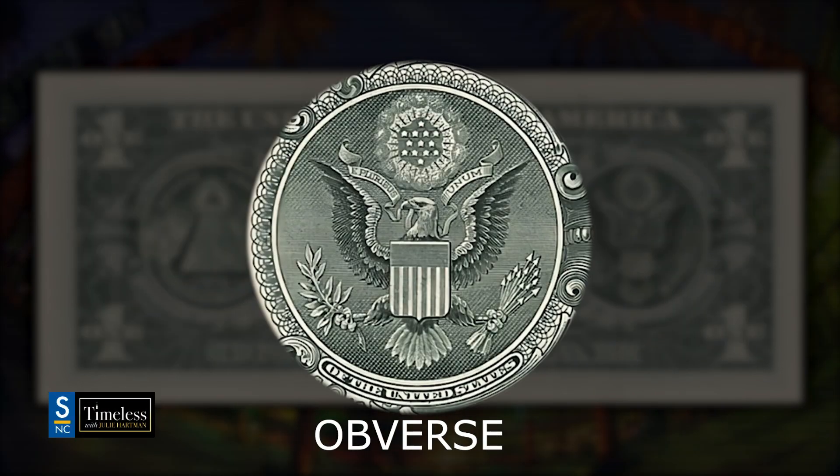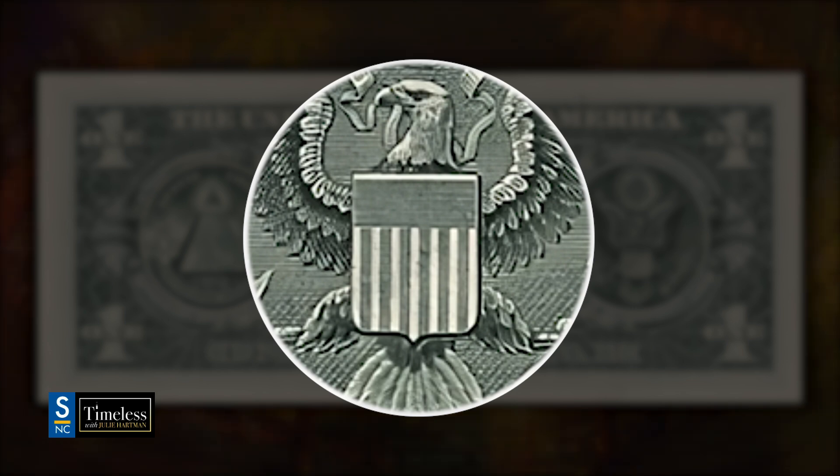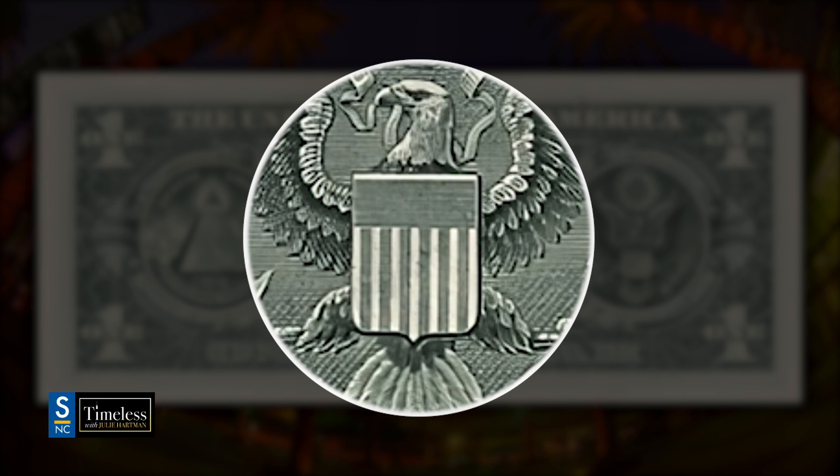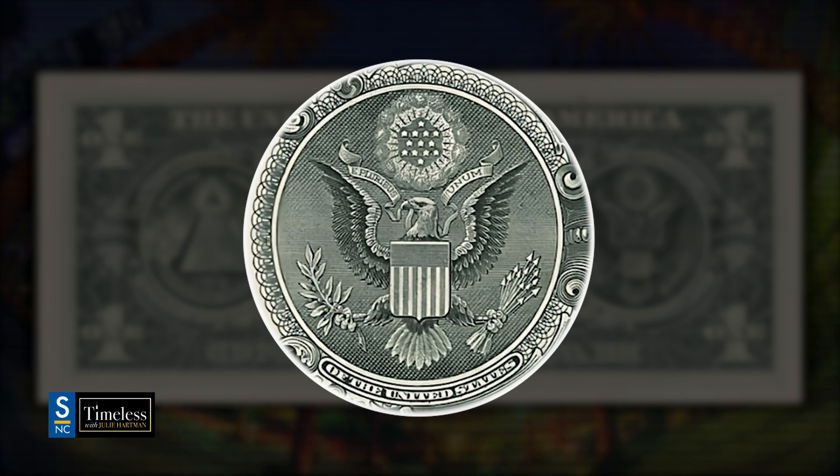Let's look at the obverse — the one with the eagle — on the right side of the center of the bill. There is an eagle, which is a symbol of the United States, a symbol of strength and power and knowing, because an eagle flies high and can see all. If you look at the shield on the breast of the eagle, there is a blue horizontal band with 13 stripes going horizontally. And then at the bottom of the seal there are 13 vertical red and white bands — again representing the 13 colonies. The right talon of the eagle holds an olive branch symbolizing peace, and unsurprisingly there are 13 leaves in that olive branch.